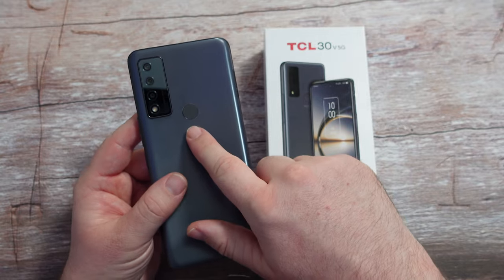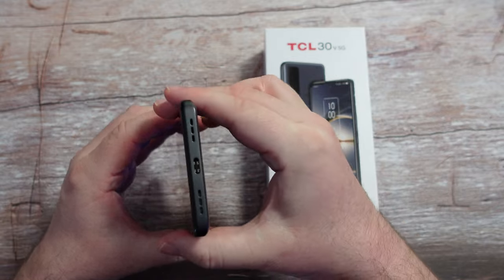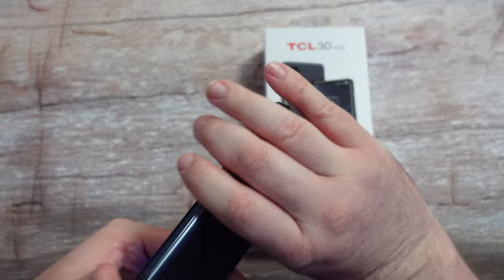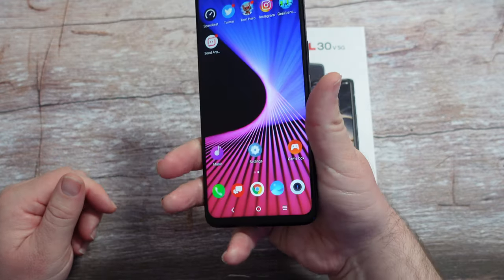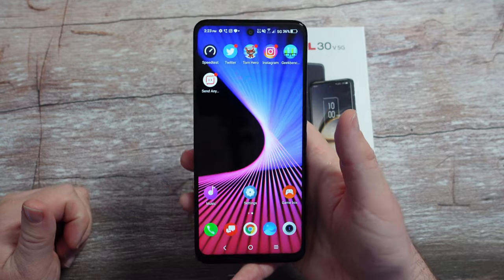It has tri-cameras, a fingerprint sensor on the back, and a headphone jack at the top. It also has dual speakers, fast charging via USB-C, and it's a very nice phone for the price you're getting. It's also got this huge 6.7-inch display.